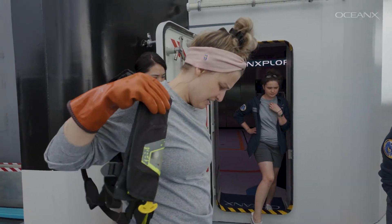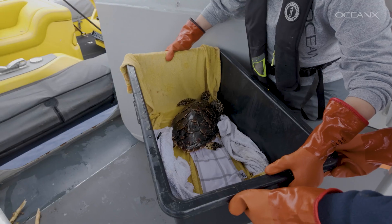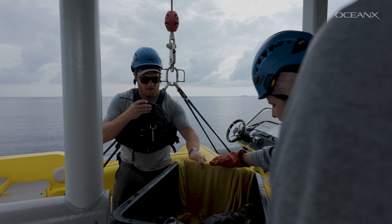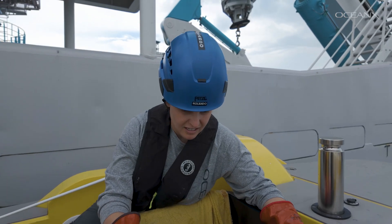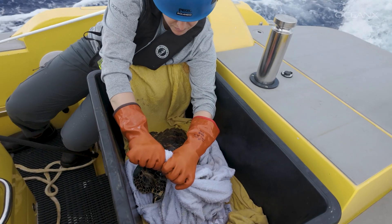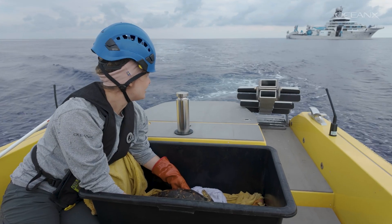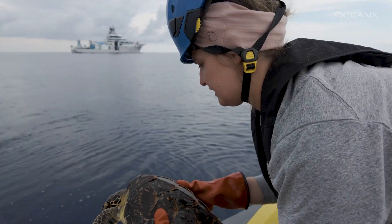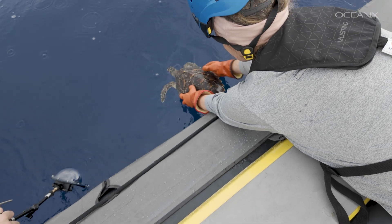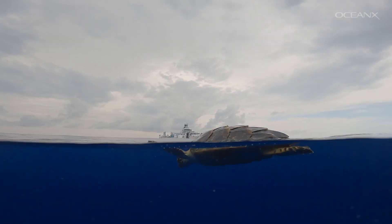The scale of the ghost net problem can seem impossibly huge — some 600,000 tons of fishing gear are lost or abandoned every year. But there is a way forward, and a big part of the solution starts with better baseline knowledge about the problem: where are the hotspots for ghost gear, where does it originate, and where does it end up? This rescue adds one more data point to help move the needle, and gives a second chance to this young hawksbill turtle.